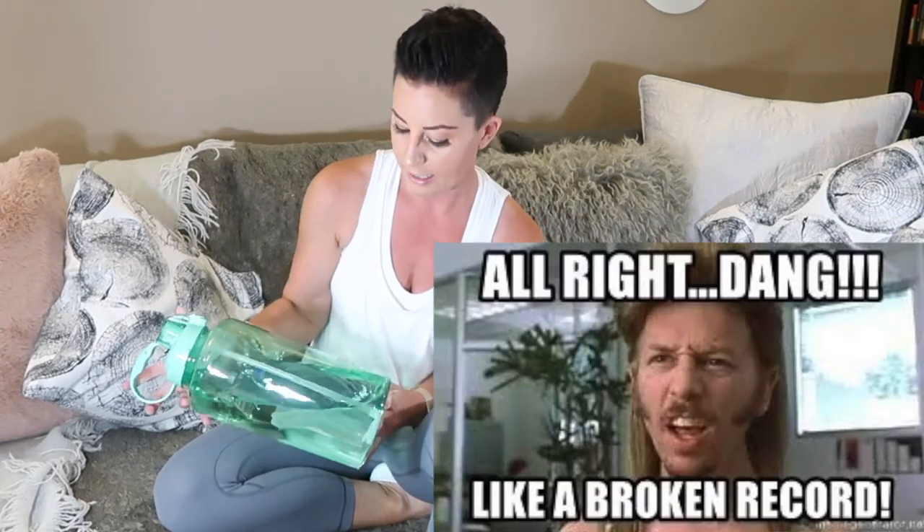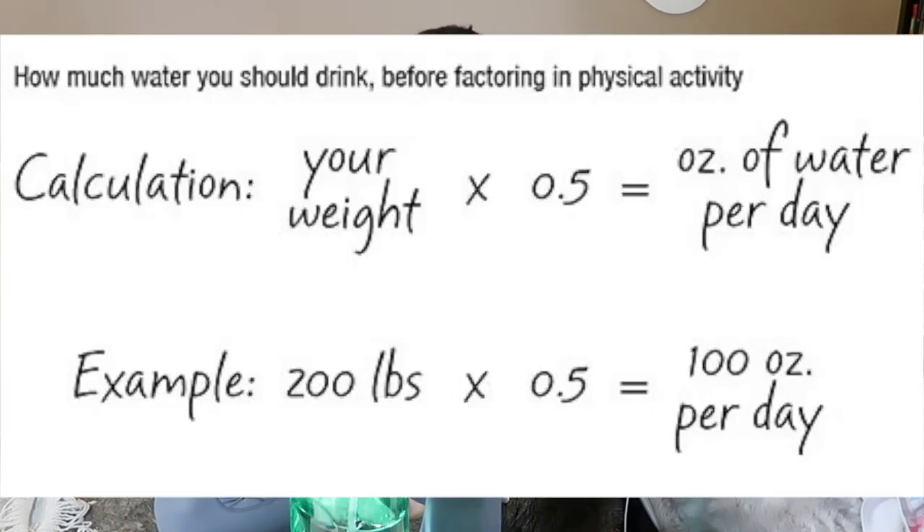Next: a one-gallon water bottle. I got it at Winners/HomeSense — it's the Wellness brand. I work from home and don't want to keep getting up to refill a smaller bottle, so this sits beside me all day. It also helps me track how much I'm drinking. The rule of thumb: drink half your body weight in pounds as ounces of filtered water per day. Check out last week's video on the healthiest water in the world.